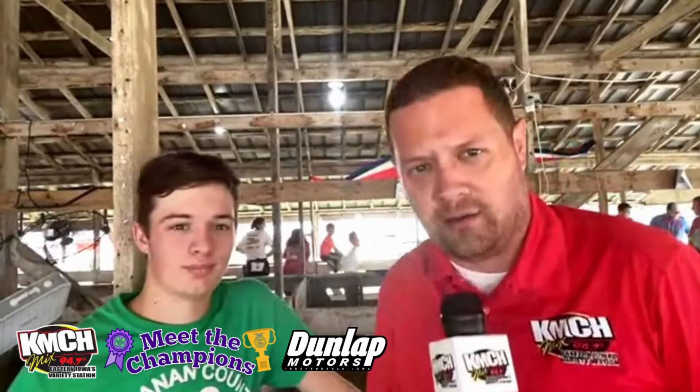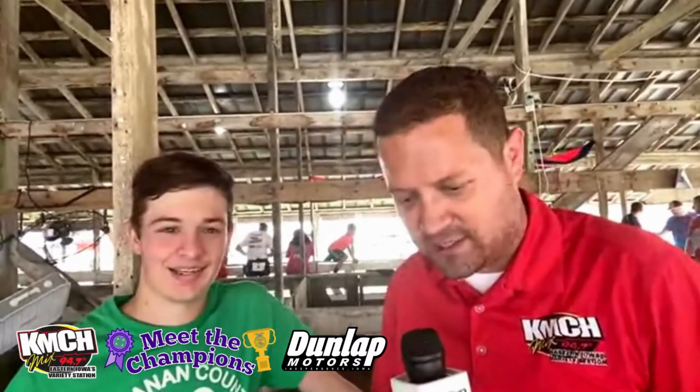Mix 94.7 KMCH, meet the champions on a Thursday at the Buchanan County Fair. Ladies and gentlemen, I have found Mr. Wright. I walked to the fairgrounds and said, I got to find people with green t-shirts on, and I ran into this gentleman. Would you officially introduce yourself, please?